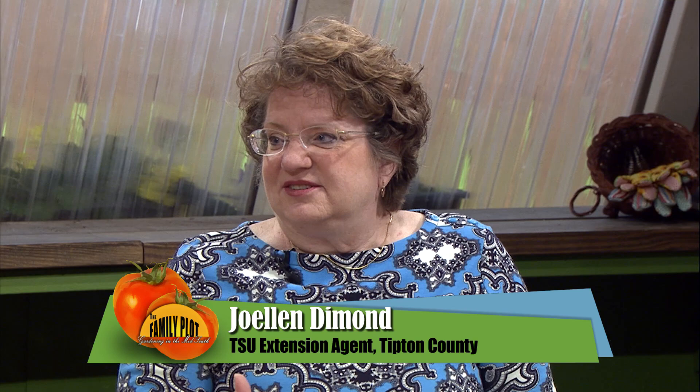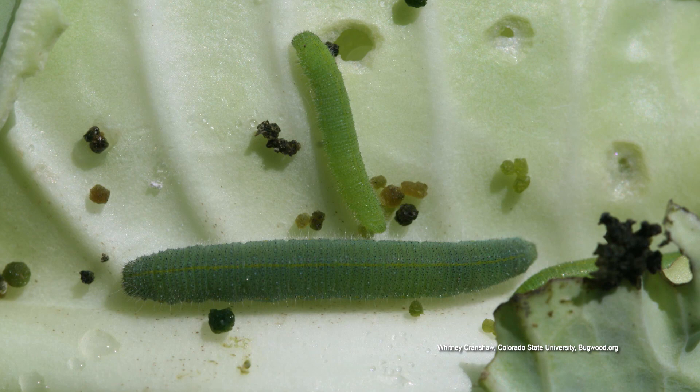We don't have a picture, but most likely the culprit is either going to be some kind of worm, a looper, something like that, that will be easily controlled with something called Bt, which is Bacillus thuringiensis. It's a naturally occurring bacteria that gets into the gut of these worms and it kills the caterpillars. You can kill them without using hard chemicals.